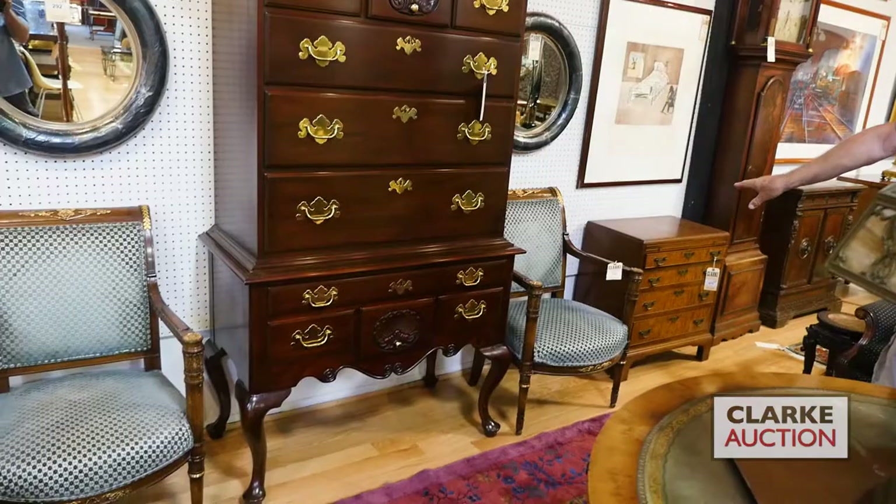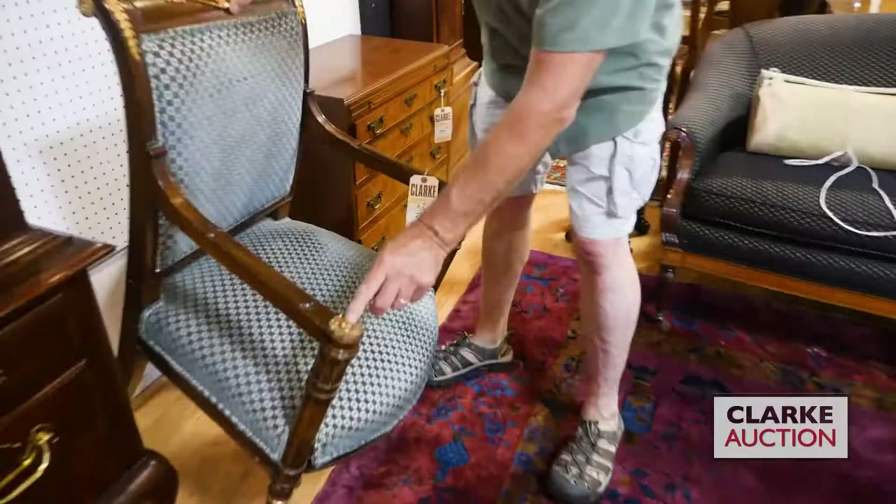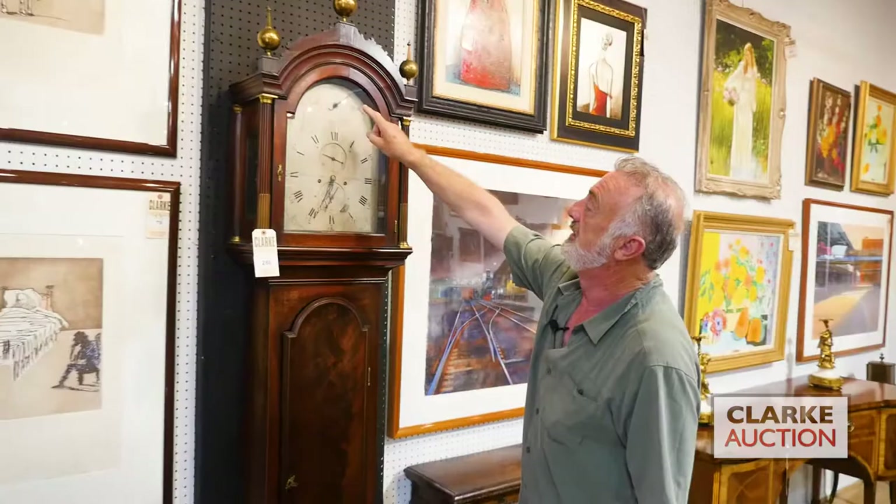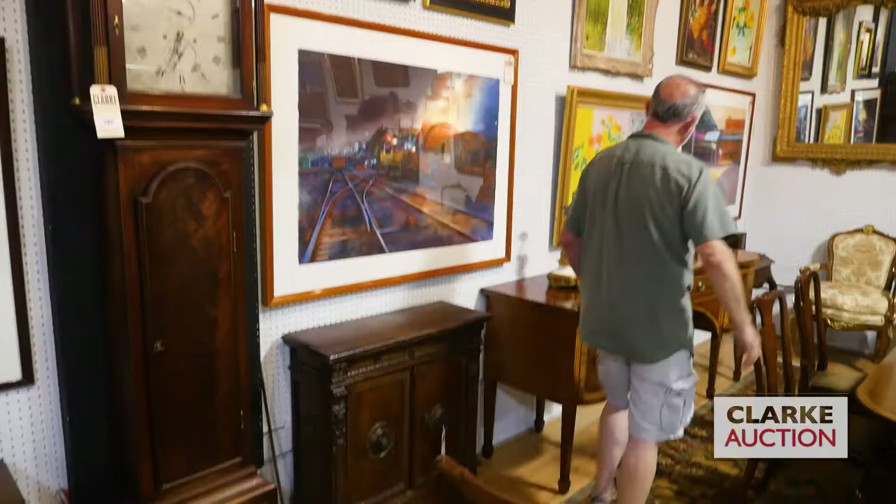This is by Hinkle Harris - a nice high boy, bonnet top, beautiful bronze-mounted chairs to the right and left. Nice beautiful quality bronze work in these chairs. Pairs of bachelor's chests. This is a nice clock that came from Jefferson and Son in Chatham - nice, it's got the three-tier on top, nice condition, nice mahogany case.